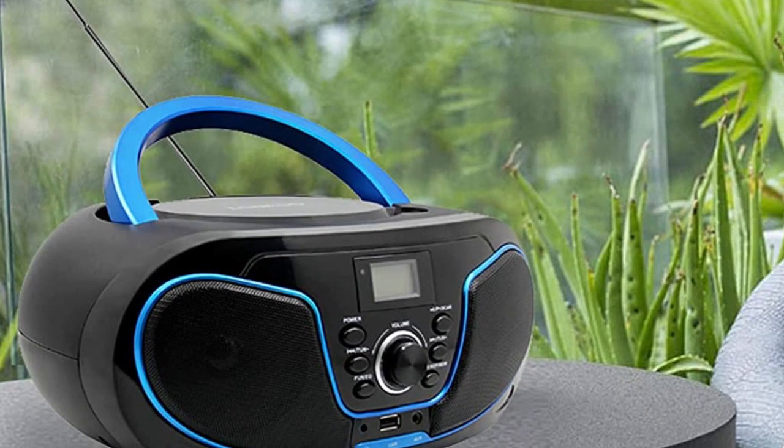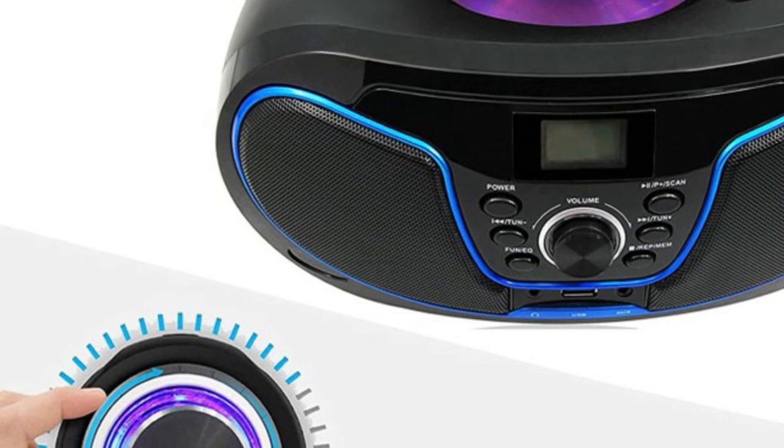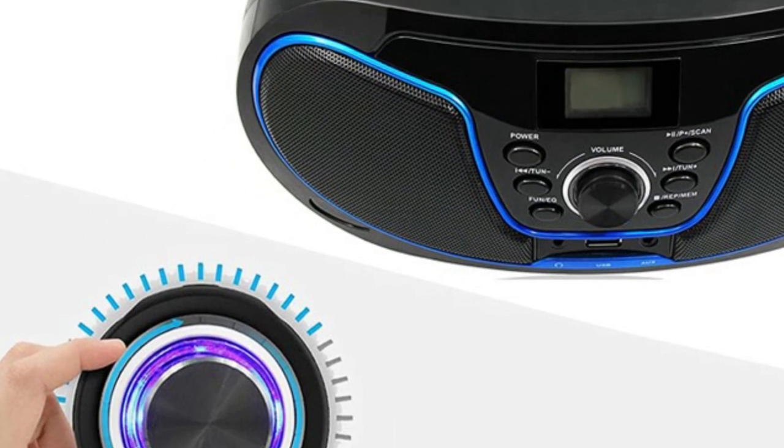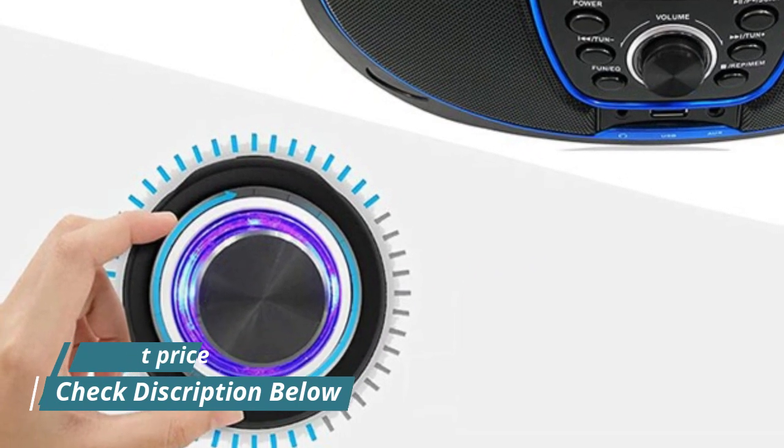Supports headphone jack output from the CD player — enjoy your favorite songs in private without disturbing other people. Features a full LCD screen display, stereo speakers, electronic digital buttons, previous and next song controls, auto stop, and recording playback function.